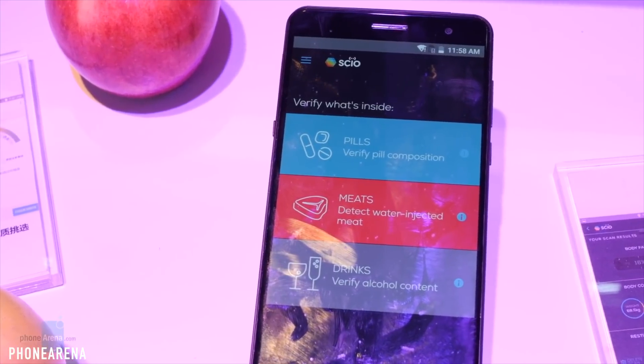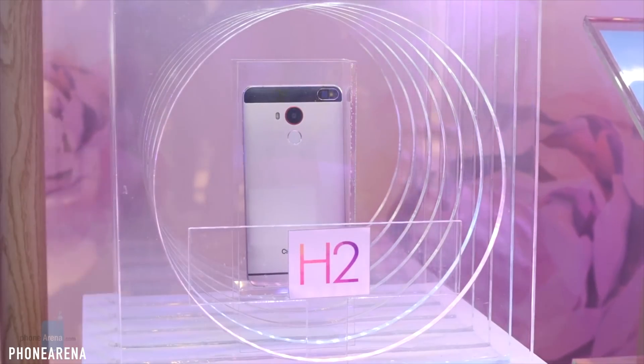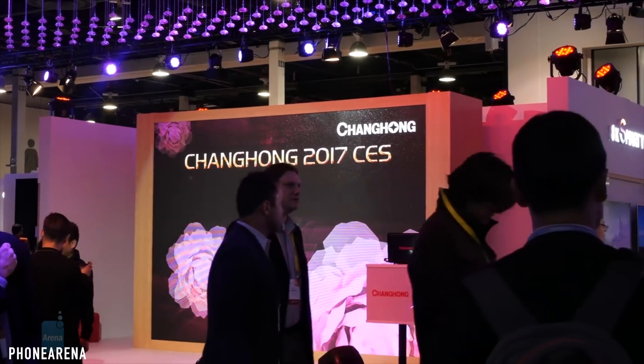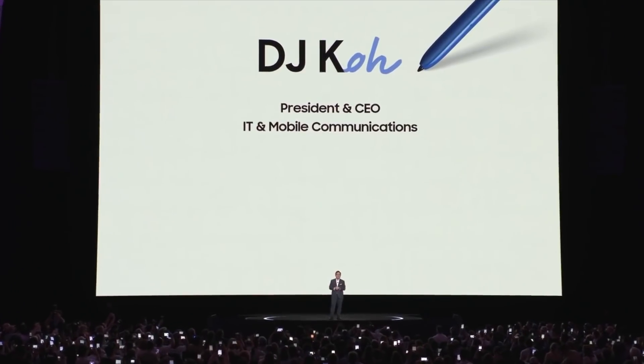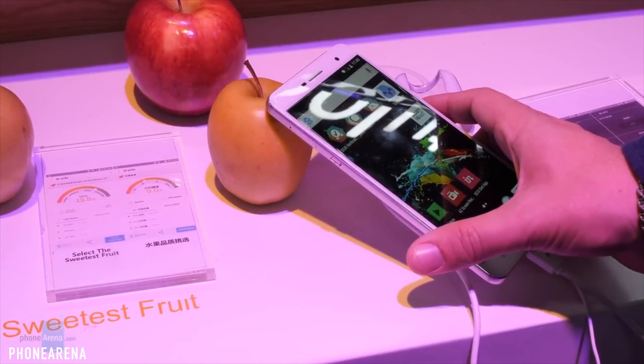This is not the first time we're seeing a spectrometer on a phone. A Chinese company called Zhenghong released a smartphone back in 2017, but barely anyone has heard about it. So Samsung will be the first major flagship company to include this scientific feature inside their phone. Considering all of its applications, I think it's going to be very useful for different purposes — it's definitely a huge surprise.